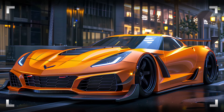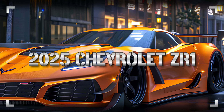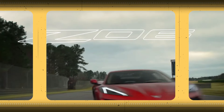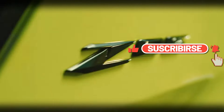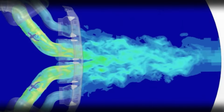Get ready to rev your engines, car enthusiasts — Chevrolet just dropped a teaser for the 2025 C8 Corvette ZR1, and it's packed with turbocharged excitement. Before we dive into the details, make sure to hit that subscribe button, like this video, and share it with your fellow car lovers — you won't want to miss out on any updates about this beast of a car.